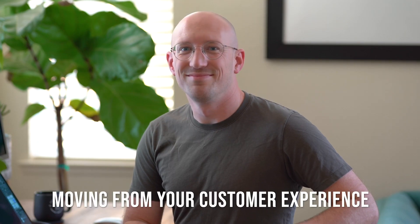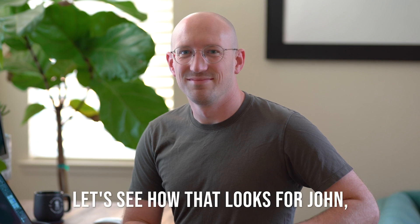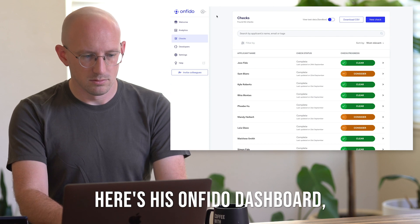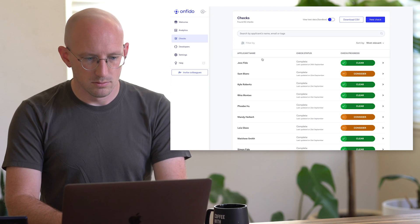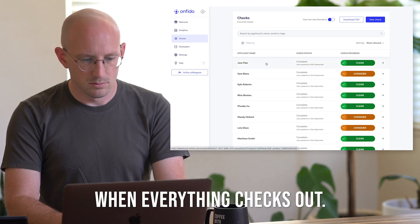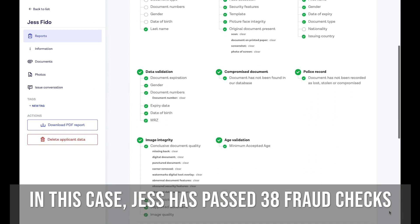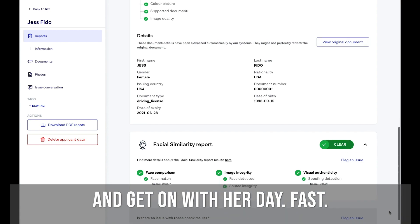Now moving from your customer experience to your business experience, let's see how that looks for John, a compliance manager. Here's his Onfido dashboard, where he can see every customer check — both approved and fraudulent. We're able to auto-approve Jess when everything checks out. In this case, Jess has passed 38 fraud checks in seconds, meaning that she can open an account and get on with her day. Fast.